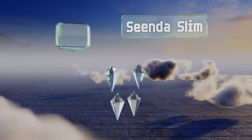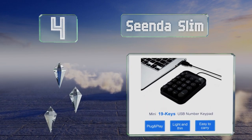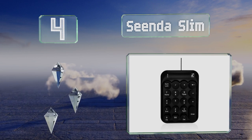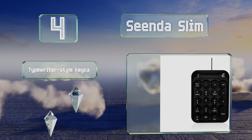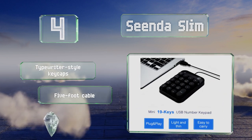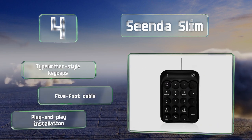At number 4, if you need to outfit an entire office or classroom, or if you just don't want to spend much, take a look at the Cinder Slim, which costs under ten dollars. It's a perfectly functional piece of equipment with a durable construction and a reliable USB connection. It's equipped with typewriter-style keycaps and a five-foot cable, and offers a plug-and-play installation.